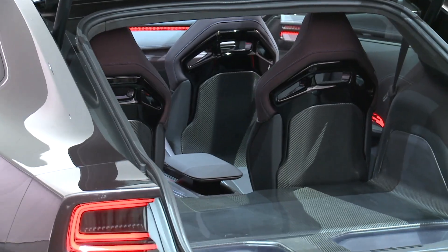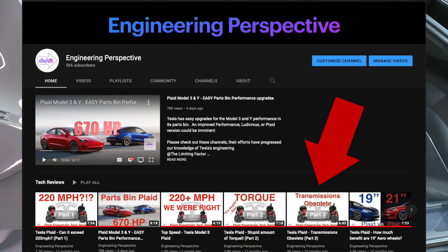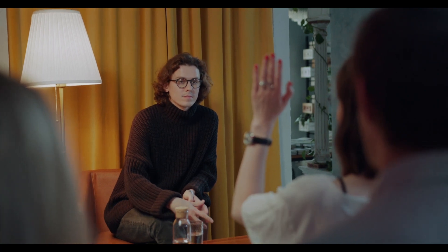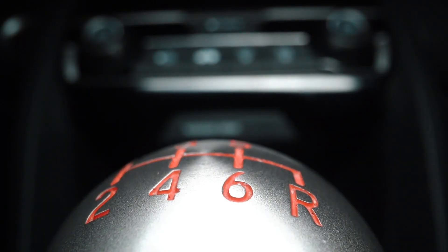If you'd like a deep dive on this topic, check out my other video titled 'Transmissions Obsolete.' What reasons do you think Dodge chose to go through the effort of adding a transmission? I personally enjoy the uninterrupted torque of a fixed ratio EV, but would you like the feeling of shifting gears?